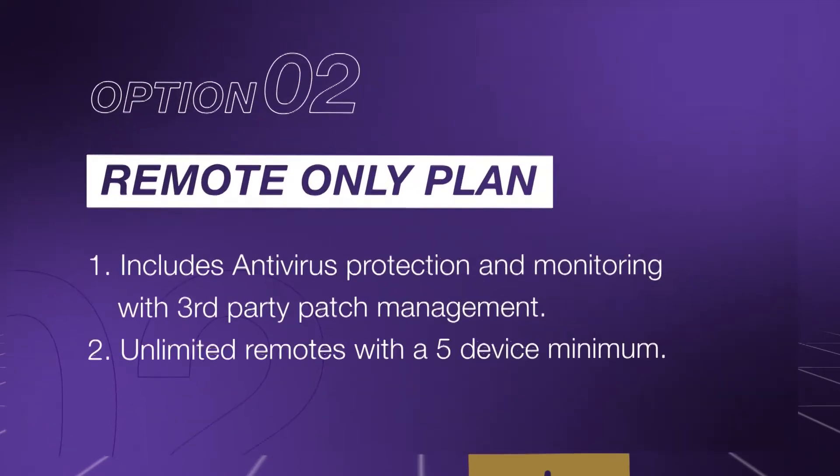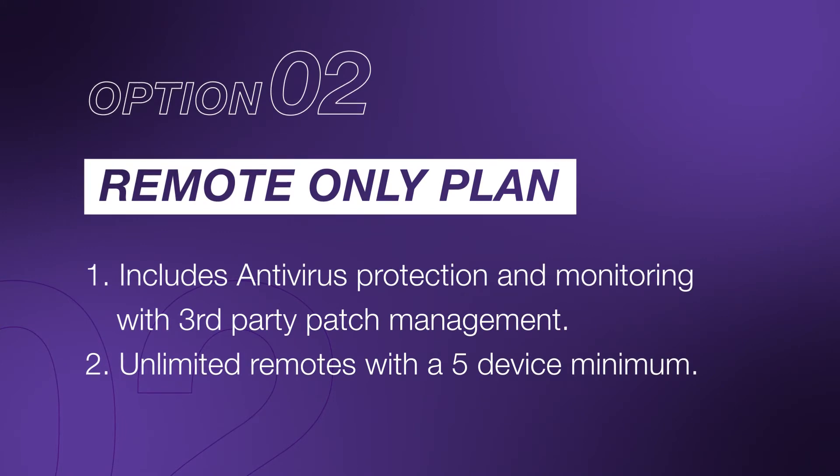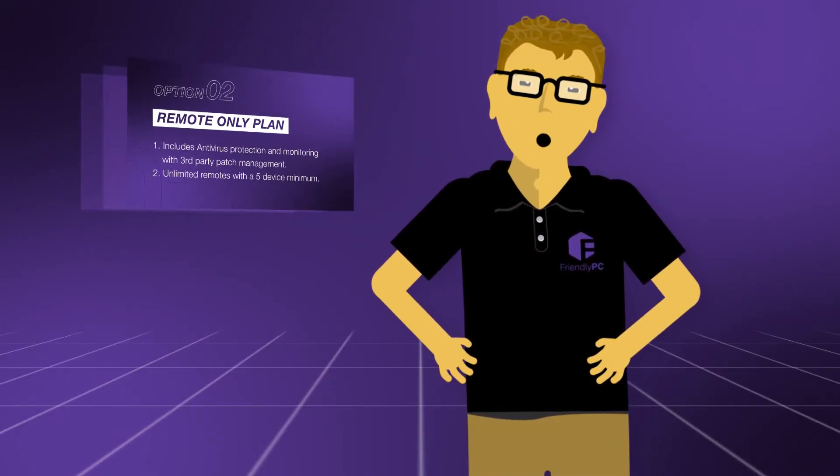The second option is a remote only plan. When you have a problem and you need a solution quickly, Friendly PC can safely remote into your PC.